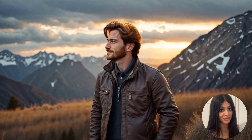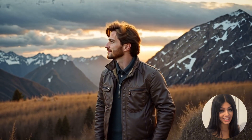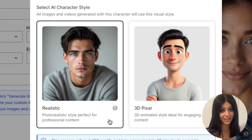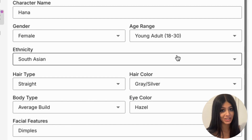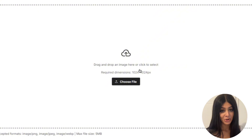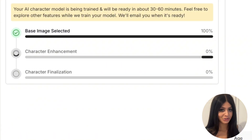With vidgenie.ai, you can create professional, eye-catching content instantly. The best part is just how flexible it is — you can either create an entire AI avatar from scratch by selecting certain aspects such as age, gender and facial features, or you can simply upload an image and our AI will transform this into an AI avatar for you. It's like having a virtual photo shoot studio at your fingertips without any logistics or expenses.